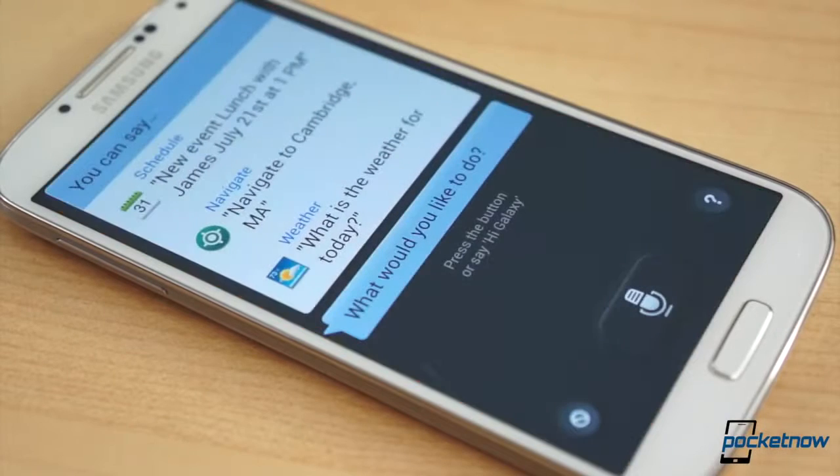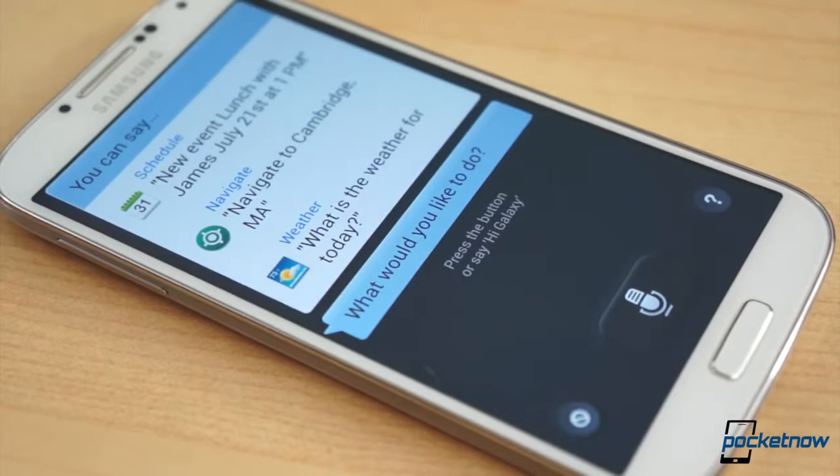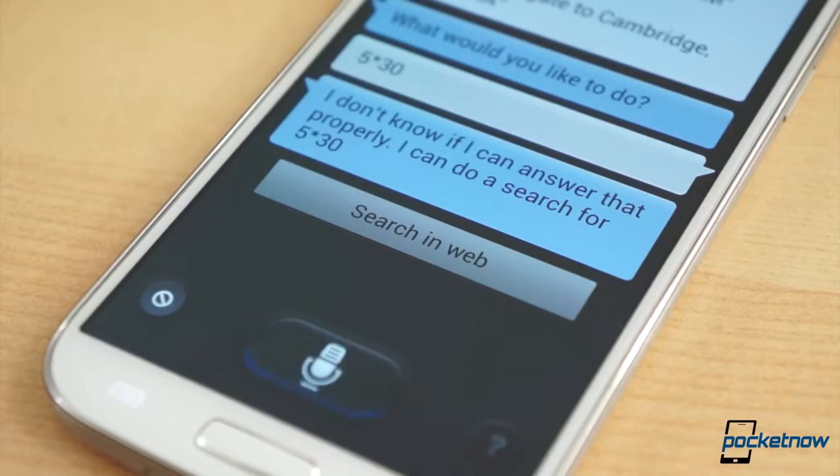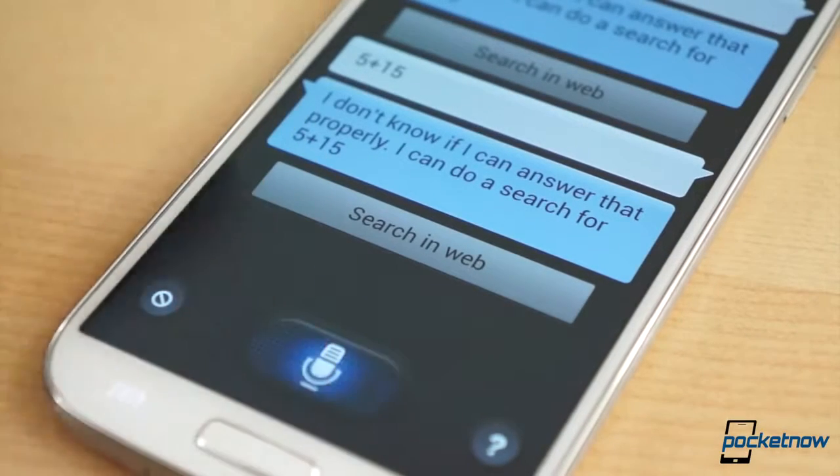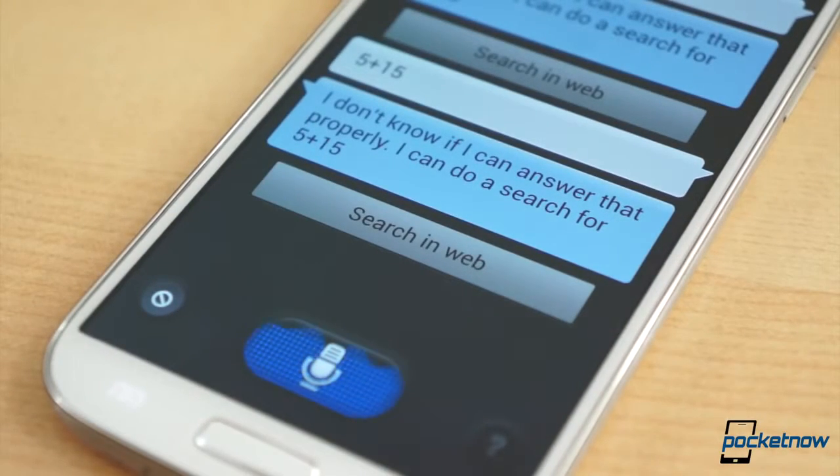One of the features Samsung introduced last year with the Galaxy S3 is S-Voice. It was meant to rival Apple's voice-controlled assistant Siri and Google's own automated digital assistant service Google Now. But the initial take on S-Voice was that it really wasn't much of a match for either. The service remains, and believe it or not, it negatively affects the responsiveness of the software.